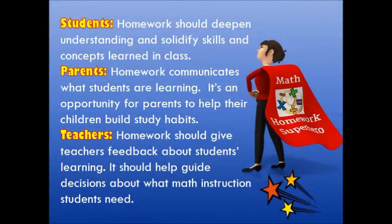For students, homework should deepen their understanding and solidify skills and concepts already learned in class. For parents, homework should communicate what students are learning and is an opportunity to help children build study habits. There are also benefits for teachers — homework helps give teachers feedback about student learning and can help guide decisions about what math instruction students need.